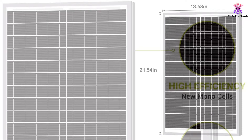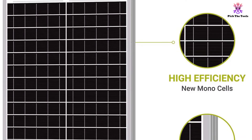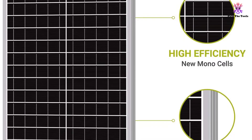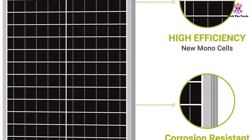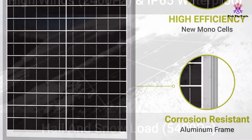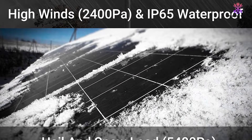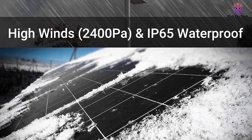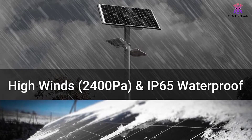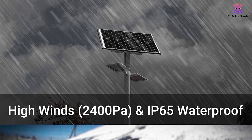While that might not sound all that surprising with a polycrystalline panel, what sets these apart is their thickness. While lots of other panels that offer the same capacity are much thicker, these panels are ultra-thin — only about 1 inch thick — which helps make them easy to install pretty much anywhere on your boat. This slight thickness also makes these panels some of the lightest on the market. The fact that they are not all that heavy, and yet large enough to soak up plenty of sun, helps set them apart from their competitors.